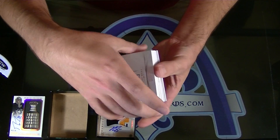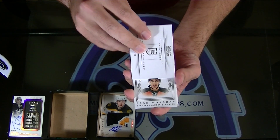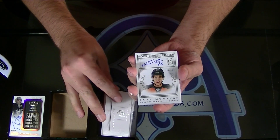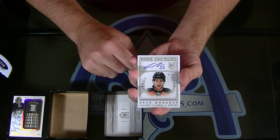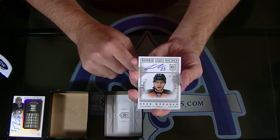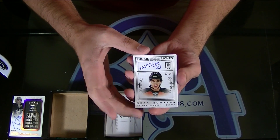Very nice. Next — nice, for Calgary, number four of 99, Sean Manahan Rookie Riches, Brodzilla. Sean Manahan Rookie Riches Autograph to 99. Those are awesome.